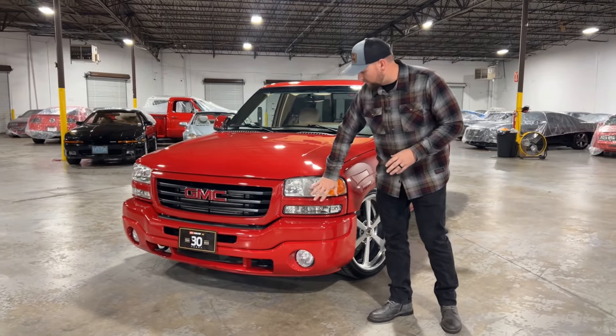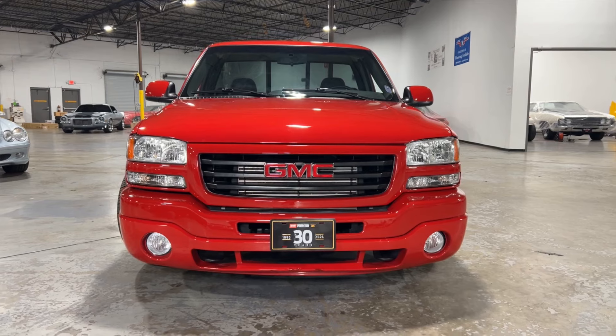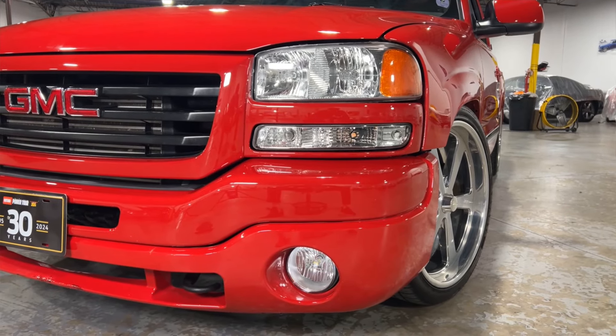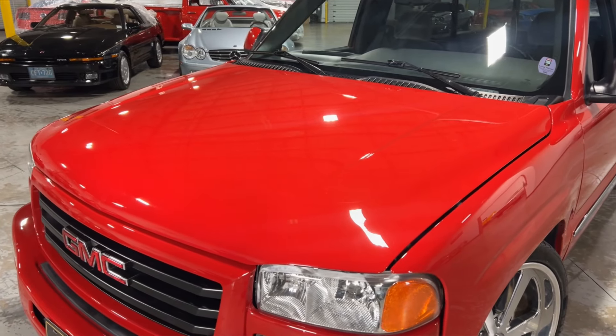It's super clean. I really like the sportiness of the painted bumper and the painted grill. Your headlights and everything are in good condition and they're all LED as well. Your hood is in great condition. I don't see any imperfections or rock chips — just a super clean truck.